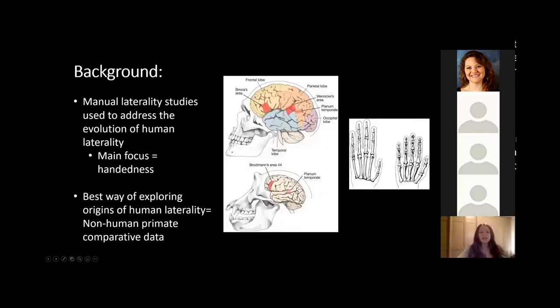Manual laterality studies have been used to address the evolution of human laterality and the pressures that cause extreme lateralization unique to humans. These studies have focused primarily on handedness, which is a reflection of underlying cerebral asymmetries. 90% of humans are right-handed, and we are the only primate species to show such an extreme level of lateralization at a species level. Human handedness is thought to have evolved as a result of left hemispheric specialization for functions unique to humans, such as language and tool use.